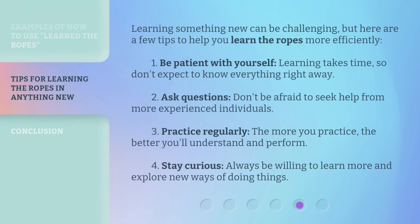Learning something new can be challenging, but here are a few tips to help you learn the ropes more efficiently. First, be patient with yourself — learning takes time, so don't expect to know everything right away. Second, ask questions — don't be afraid to seek help from more experienced individuals.